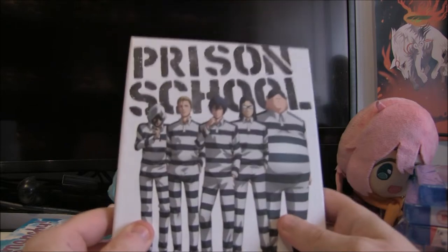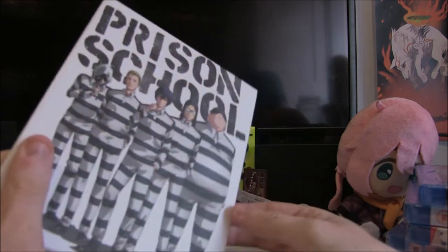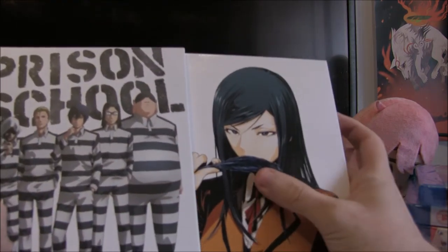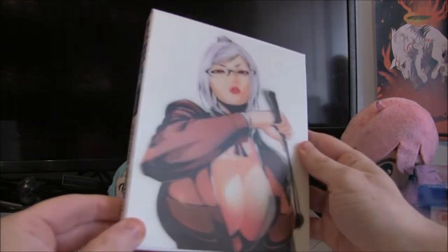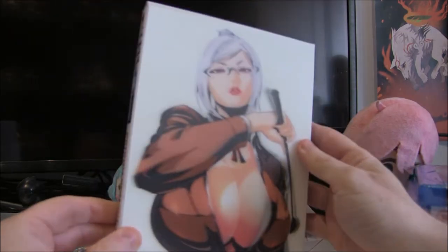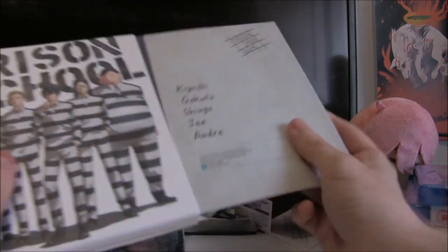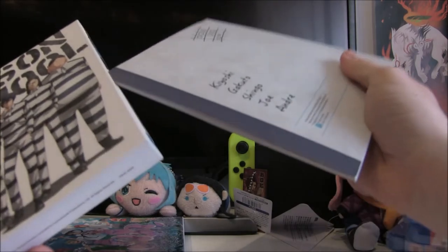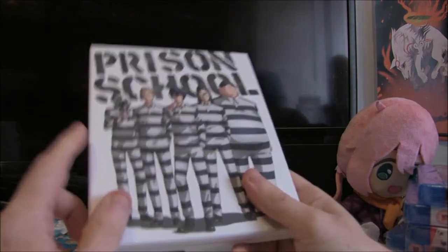Next up is one of my favourite series of all time: Prison School. I was so happy when we finally got the collector's edition — it's just so good. I've done a lot on Prison School over the last few months. Just look at that 3D gloriousness. I really enjoyed putting the Prison School collector's edition together and there's a nice interview in there which I actually used when I did the complete history of Prison School — there's a lot of facts in there that don't really get brought up elsewhere.